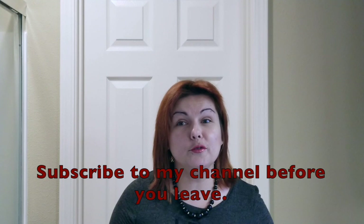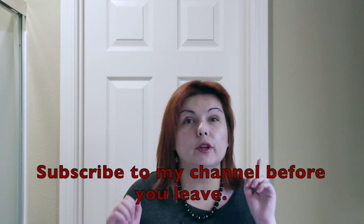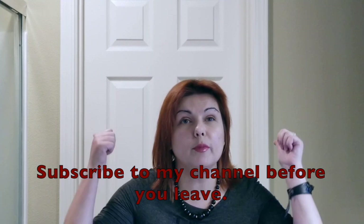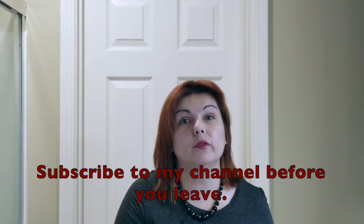Let's wrap it up here. If you want me to do more research on these symbols or have any comments, please leave them in the section down below. Please subscribe to the channel, give this video a thumbs up if you liked it, and I will see you in the next video. I love you, bye!